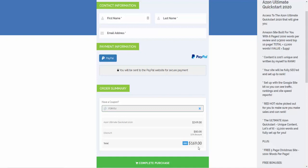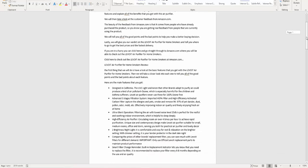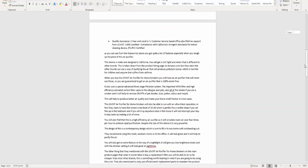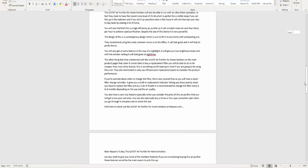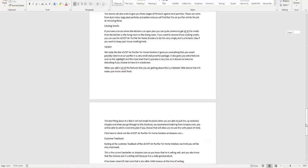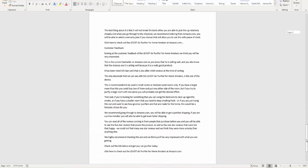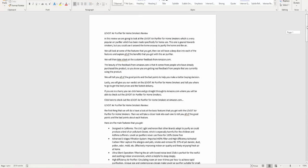I want to show you the quality so you can see it. This is some content I'm actually writing right now for someone's site — there's a lot of it. This came out at 2,018 words and I'm going to walk you through it. Content is a big, big part of this.